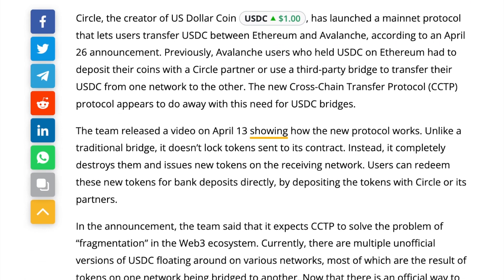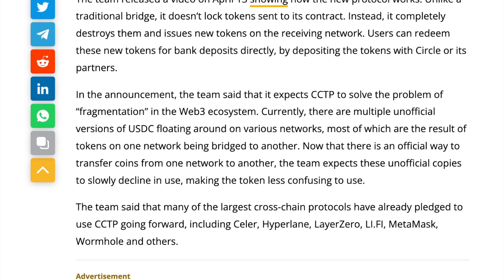Circle, the creator of USD Coin, USDC, has launched a mainnet protocol that lets users transfer USDC between Ethereum and Avalanche. According to an April 26th announcement, previously Avalanche users who held USDC on Ethereum had to deposit their coins to a Circle partner or use a third-party bridge to transfer their USDC from one network to the other. The new cross-chain transfer protocol, CCTP, appears to do away with this need for USDC bridges.